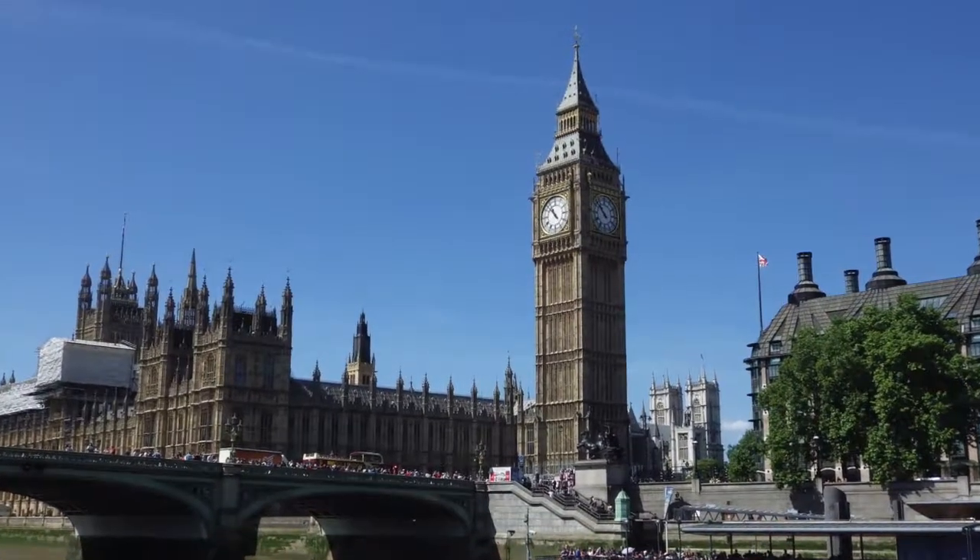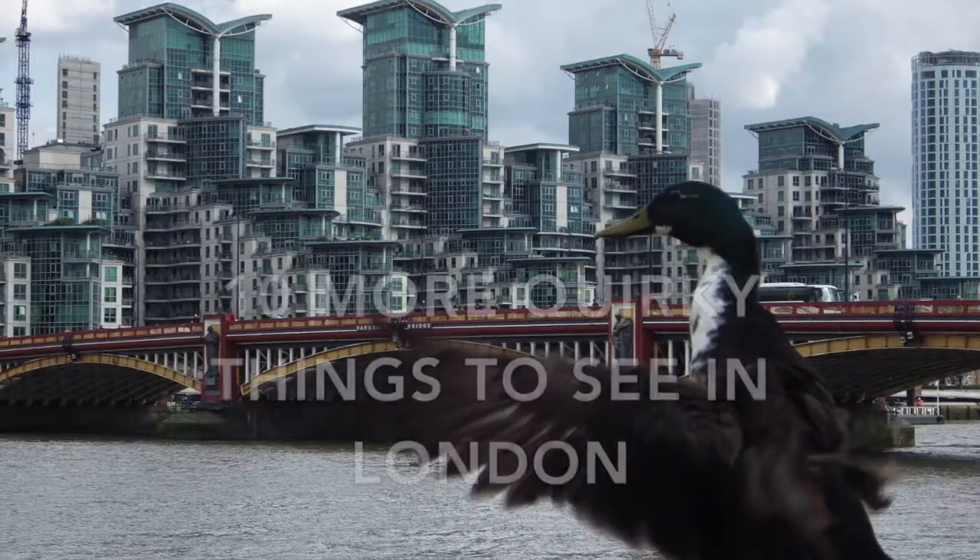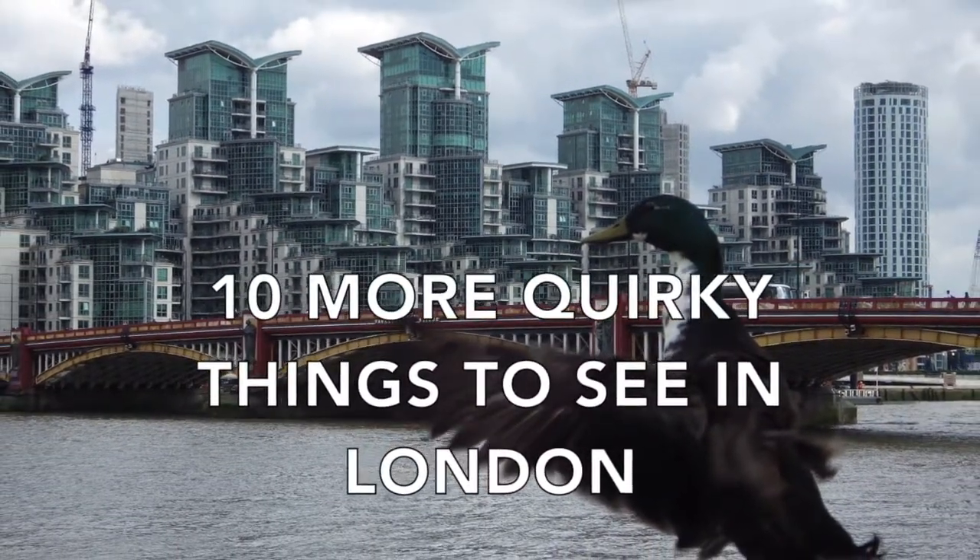London is a wonderful place and there's much to see and do, but here are 10 more quirky things in London that you might have missed.